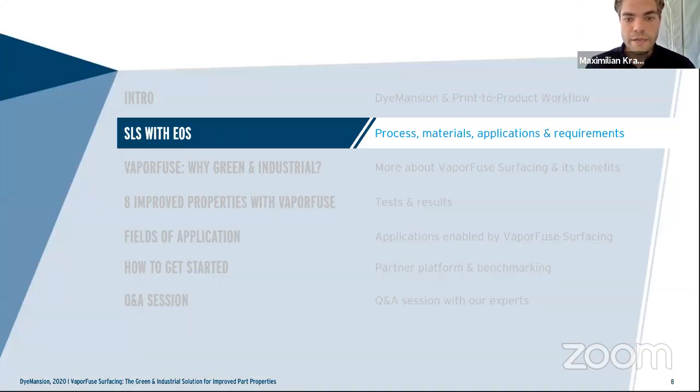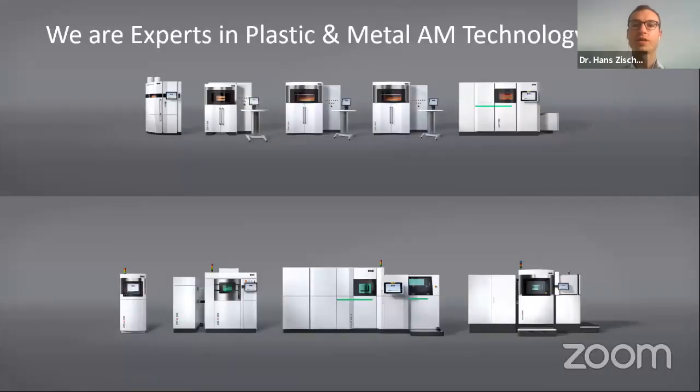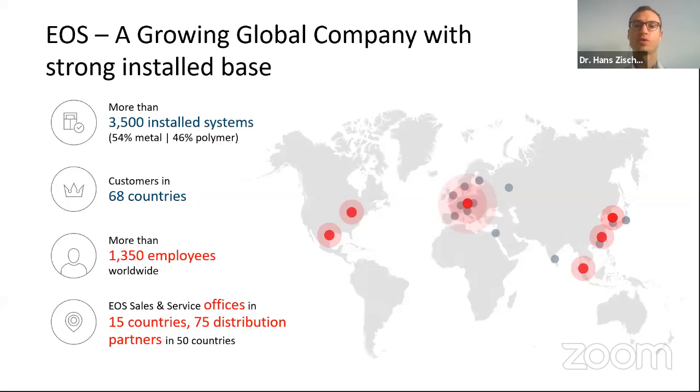I'll now hand over to Hans to give more insights about the SLS technology and the company behind it, EOS. EOS is a family-owned company headquartered close to Dimension, which is not the only reason we have a close relationship. Over the last 30 years we have installed more than 3,500 systems in roughly 70 countries, which secures a very unique position in industrial 3D printing. In total, more than 1,300 employees and 75 distribution partners continuously work on customer success from offices in around 65 countries.